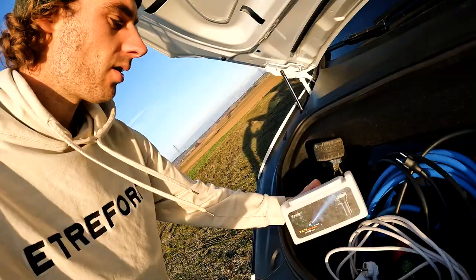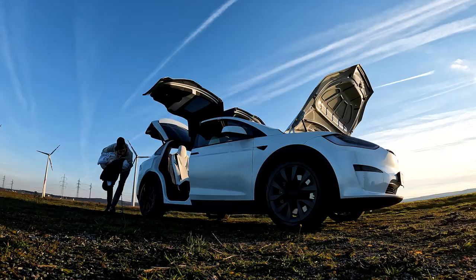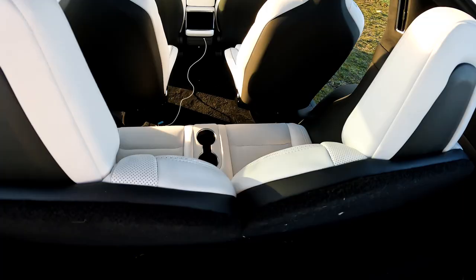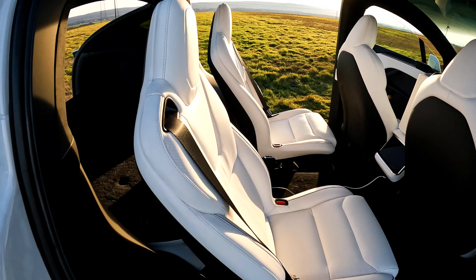This is actually one of the strongest flashlights in the world — I'll show you later. Now let's fold down the seats. There's a button here, and now you can fold it down.